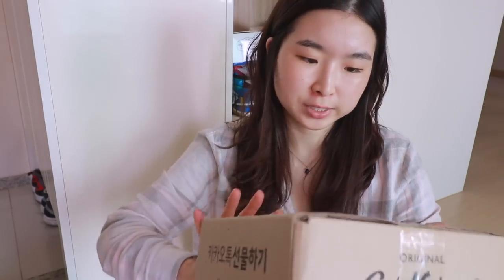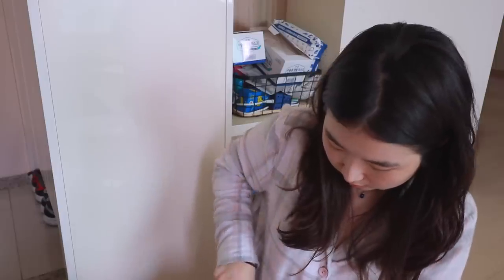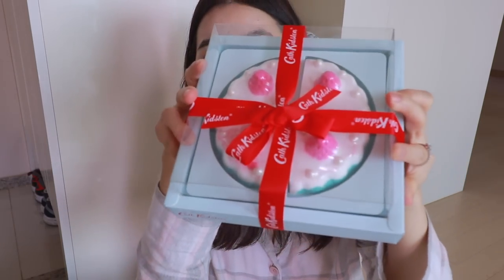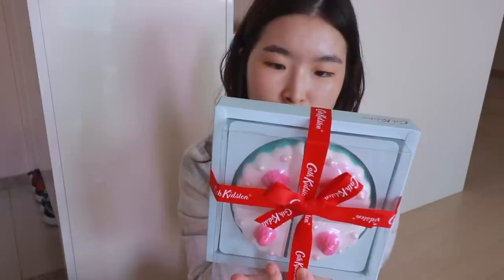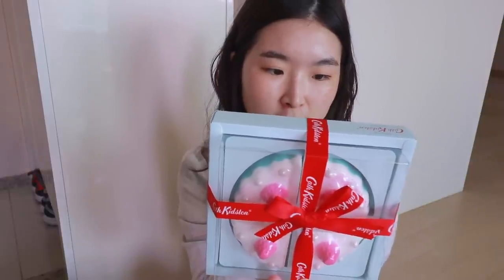The next package is a bath bomb — I got a total of three bath bomb presents. This is from Cath Kidston, a brand I actually really, really like. I didn't know they came out with bath bombs — I only thought they were famous for their nice prints on pouches or bags. Wow, this looks amazing — it looks like an actual cake! It has four bath bombs and smells amazing. It's called 'Bath Bomb Cake: Four Slices of Cake-Shaped Bath Bombs,' fragranced with ripe apples, crisp green leaves, with hints of apricot, freesia, soft musk, and woods.